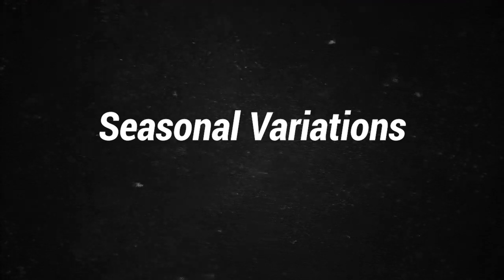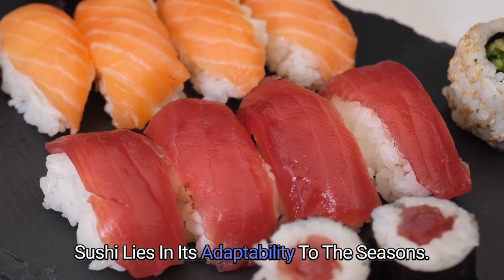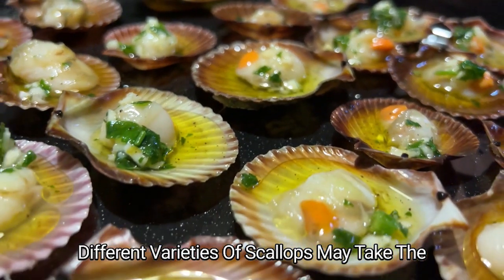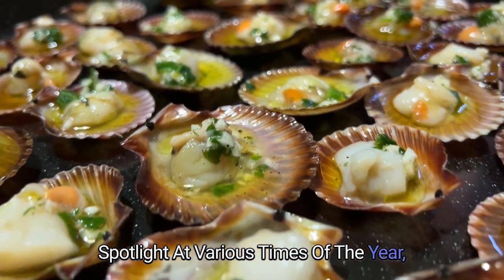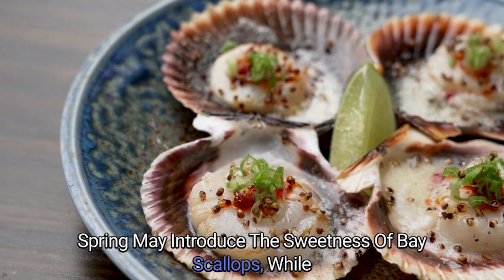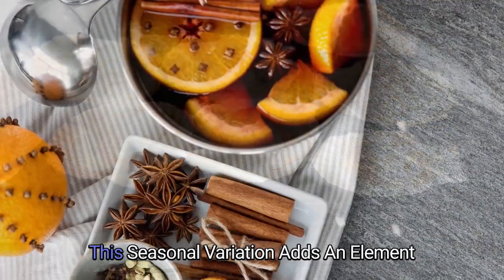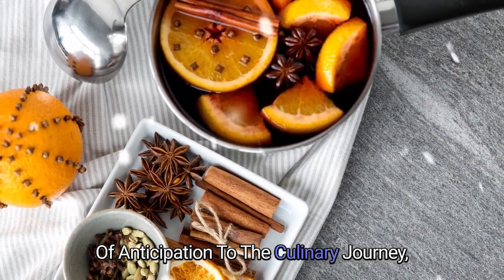Seasonal Variations: One of the delights of scallop sushi lies in its adaptability to the seasons. Different varieties of scallops may take the spotlight at various times of the year, each bringing its nuances to the dish. Spring may introduce the sweetness of bay scallops, while larger sea scallops shine in the summer months. This seasonal variation adds an element of anticipation to the culinary journey.